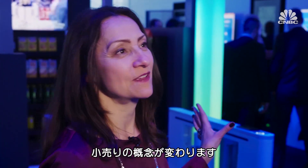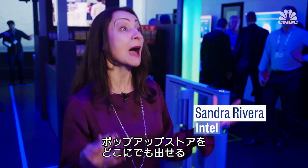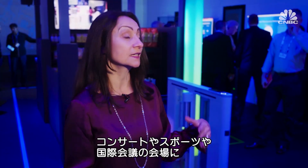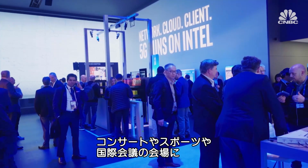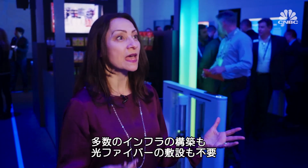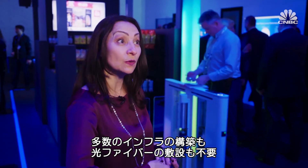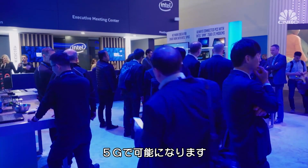Behind us is retail reimagined. You may want to have a retail pop-up store almost anywhere — at a concert, at a sporting event, at a convention center — and be able to do that wirelessly without requiring a lot of infrastructure build-out or laying cable or fibre. That's what 5G will allow you to do.